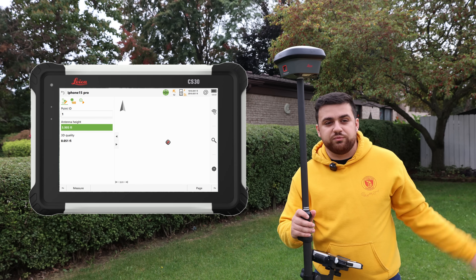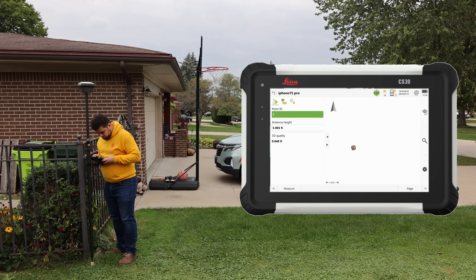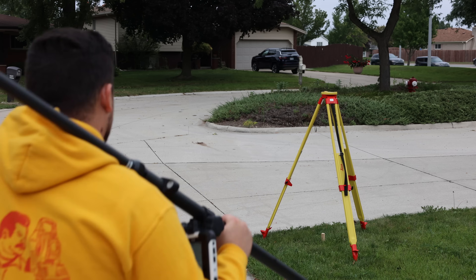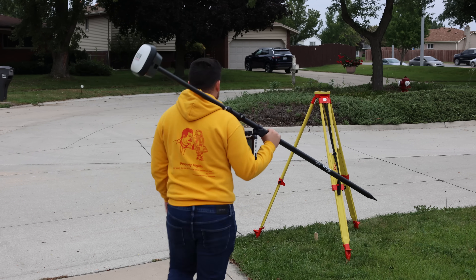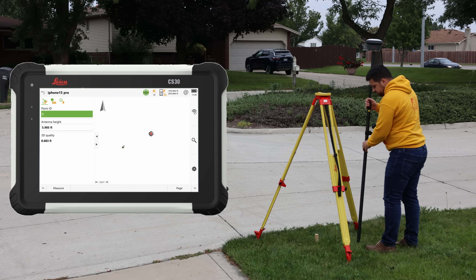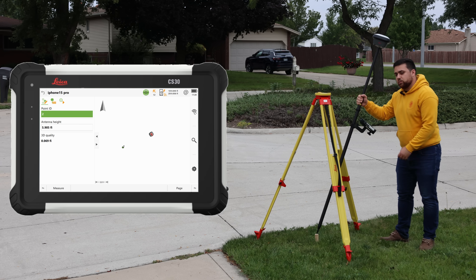Now let's observe both of the points. We'll start with our back site point — this will be point number one — and we'll measure. Point stored. Now let's shoot the second point. Tilt compensation started. RTK initialized. Using the IMU, I can use tilt compensation to hold the rod like this and still get an accurate reading.